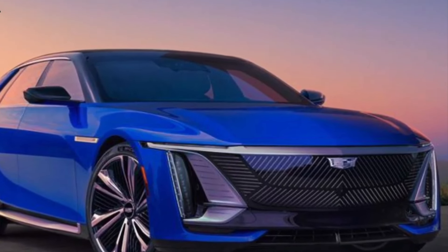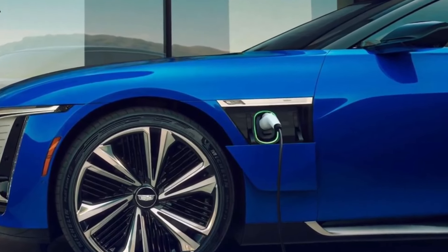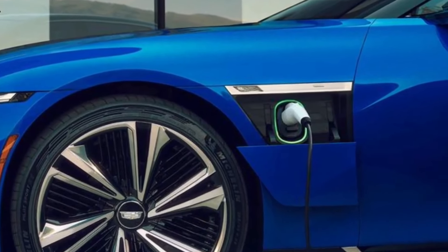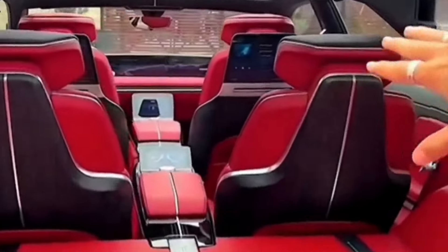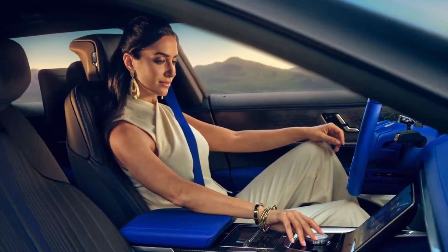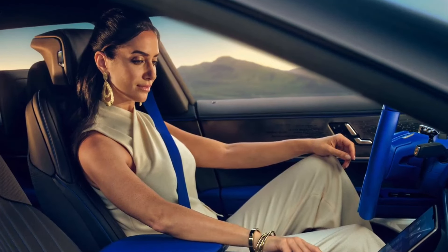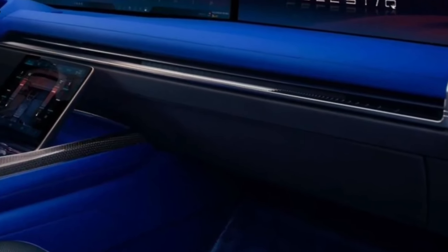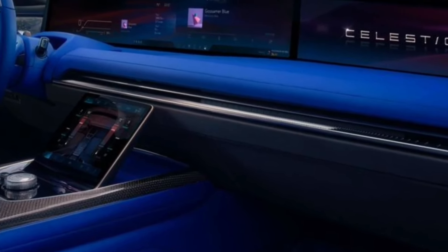As production of the Celestiq gains momentum, the anticipation among EV enthusiasts reaches new heights. With GM's unwavering dedication to innovation and the groundbreaking use of 3D printing in the Celestiq, the automotive industry is in for a revolutionary ride. The 2024 Cadillac Celestiq is not just a car — it's a glimpse into the future of automotive excellence, where innovation knows no bounds. The Cadillac Celestiq is set to redefine luxury, one 3D printed component at a time.